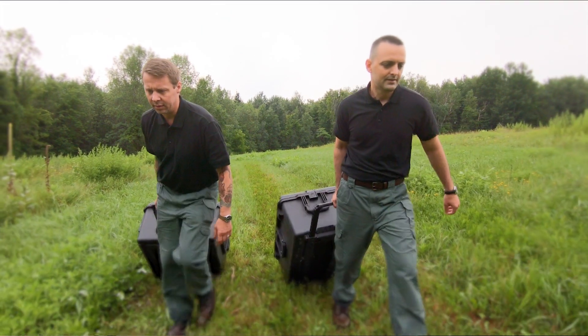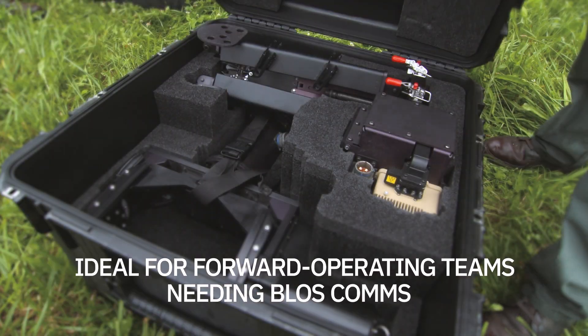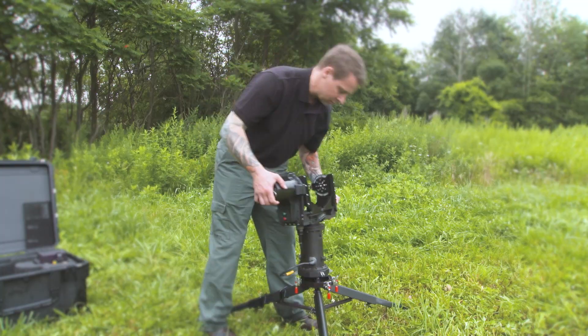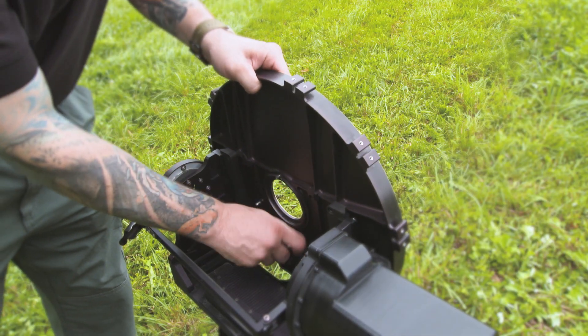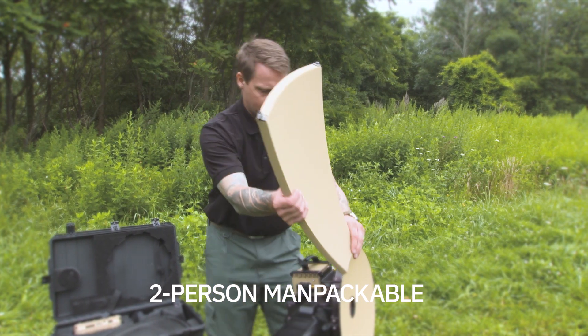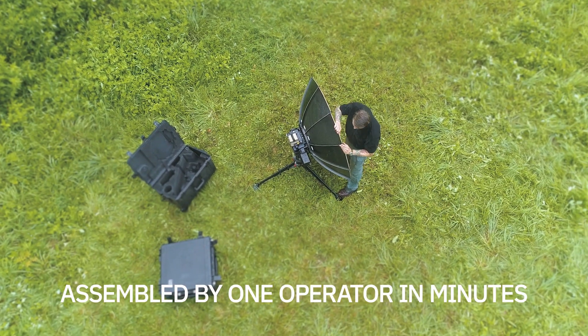This terminal is ideal for forward operating teams needing critical SATCOM to communicate intel and new orders of operation. The Hawkeye 4 Lite is two-person, man-packable, and can be assembled by one operator in minutes. The pedals are universal, so no searching through the bag to find the right size.